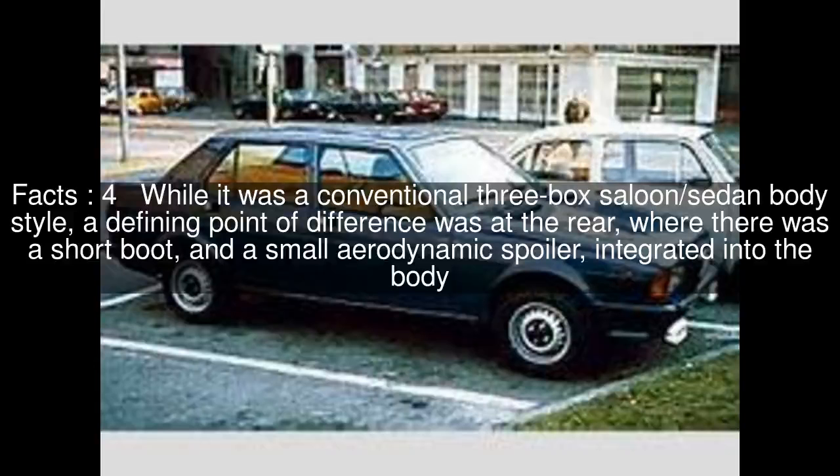The Giulietta was only offered in saloon form, but there were several estate/station wagon conversions made.